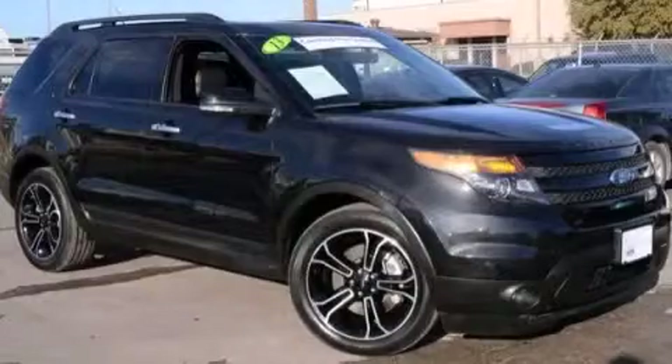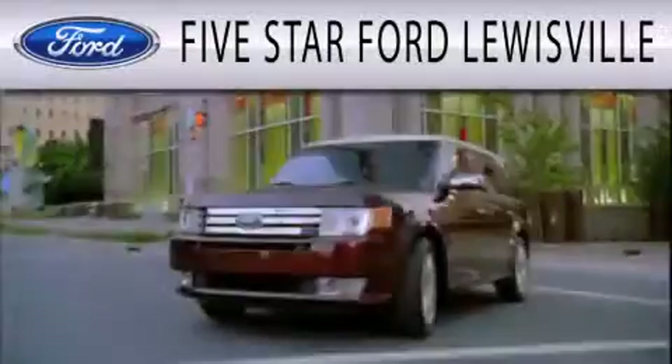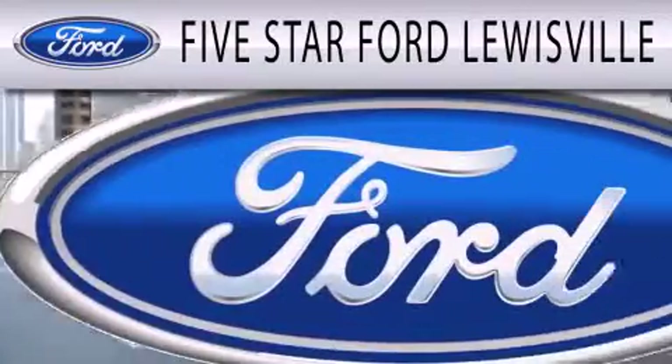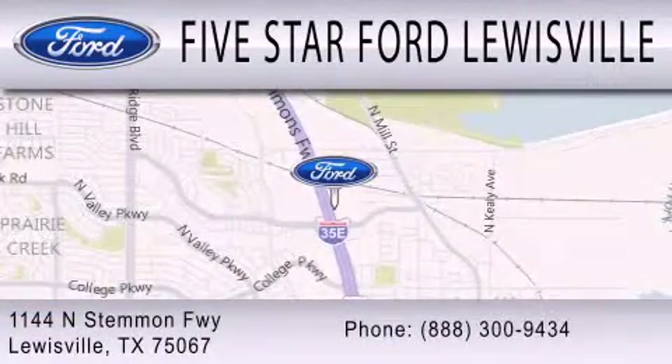This vehicle is sure to sell fast. Call and arrange your test drive today. Five Star Ford Lewisville is dedicated to doing everything possible to ensure that the experience you have selecting your next vehicle is as pleasant as possible. We are located at 1144 North Stummons Freeway in Lewisville.